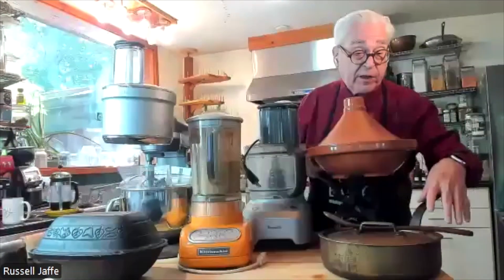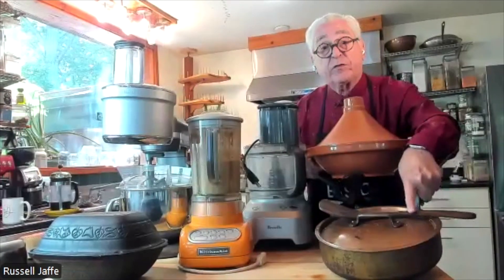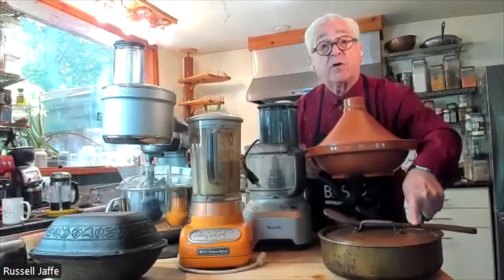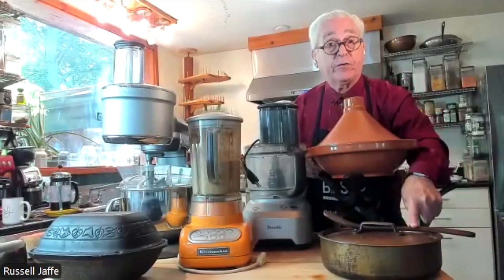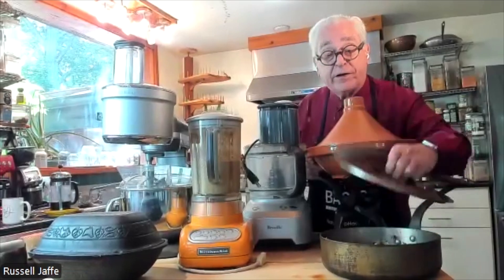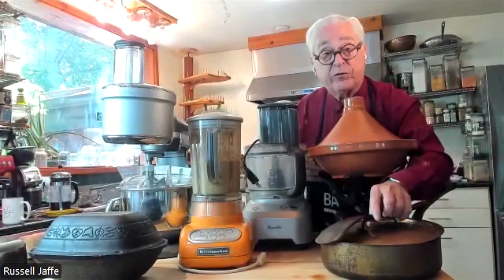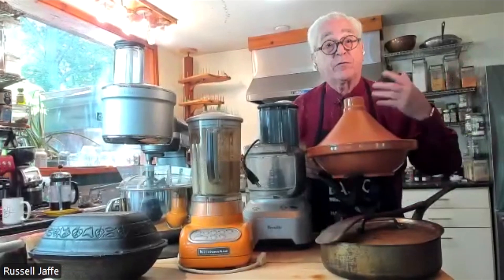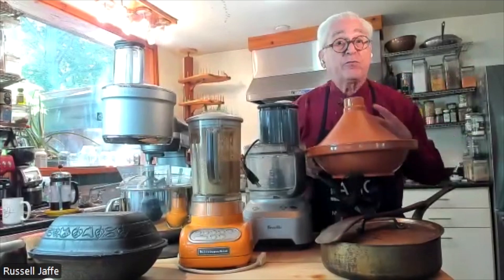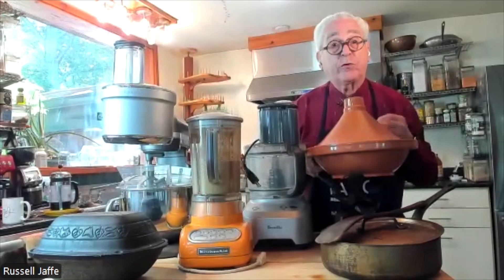Last, and a favorite of ours, are these pans. This is a Mauviel 1830, thick copper with a stainless steel interior. What's in here is what's left over from last night's dinner — herbs from the garden, vegetables, and other things that I find nutritious, delicious, easy to digest, and that help me get restorative sleep.